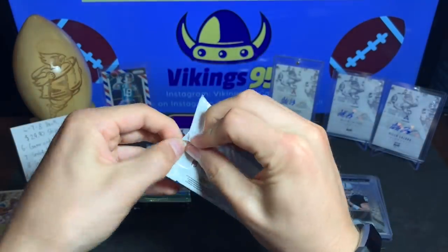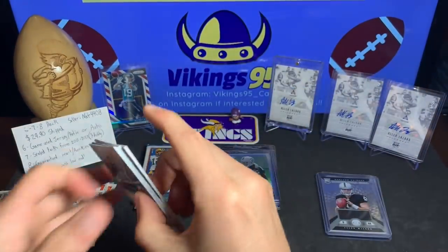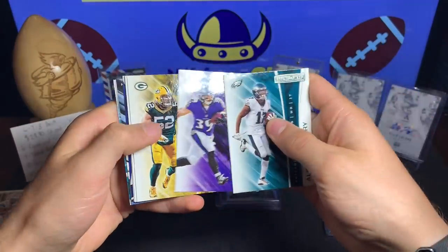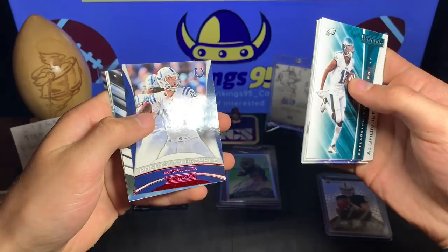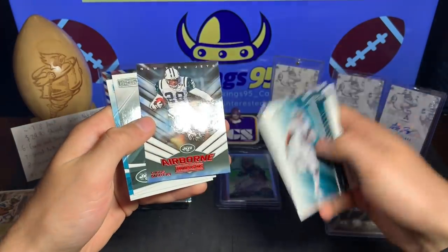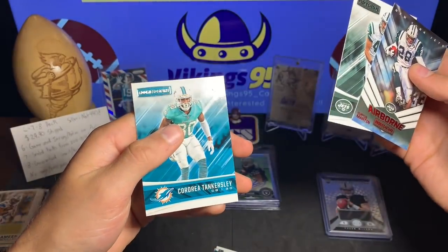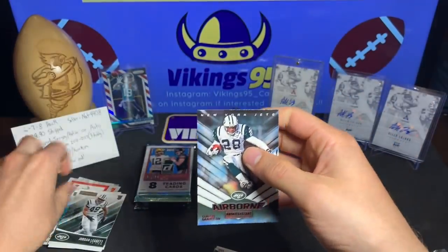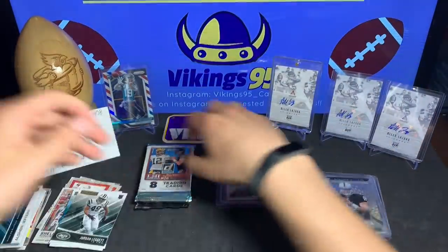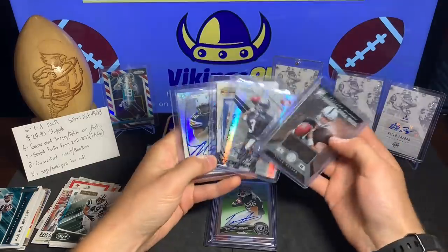Let's keep rolling with the packs — we got the 2017 Rookies and Stars. Starting off: Alshon Jeffery, Amari Cooper, Danny Woodhead, Clay Matthews, Delaney Walker, Tayvan Austin. We got a Precision Passers Andrew Luck insert, an Airborne Curtis Martin insert, and rookies Jordan Leggett and Cordrea Tankersley. A couple of rookies and a couple of cool inserts — that Andrew Luck and Curtis Martin. That looks like it's the last card in that pack.